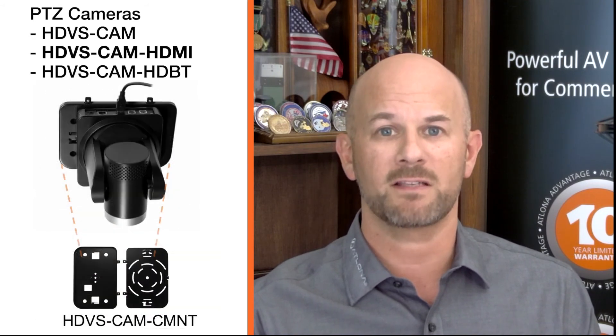The HTVSCAM HDMI is part of a family of PTZ cameras that includes the HTVSCAM with USB 2.0 interface, as well as the HTVSCAM HDBase-T with HDBase-T output. It includes a handheld IR remote control plus mounting hardware for convenient on-wall installation. Available as an option is the HTVSCAM CMNT for inverted ceiling mounting.